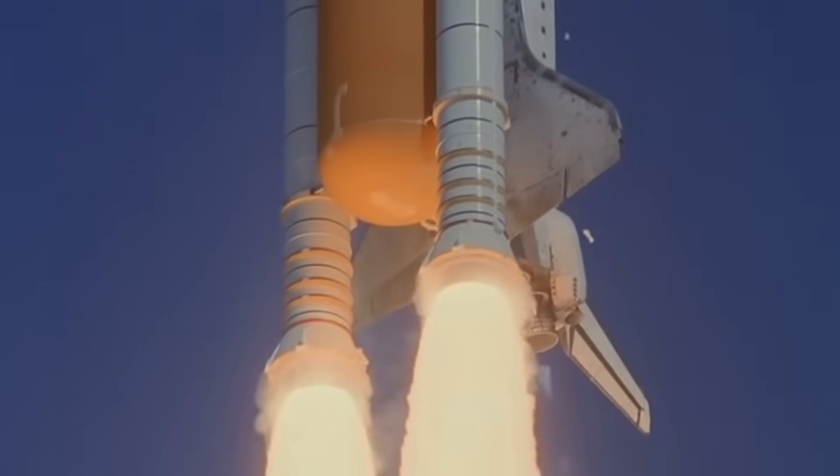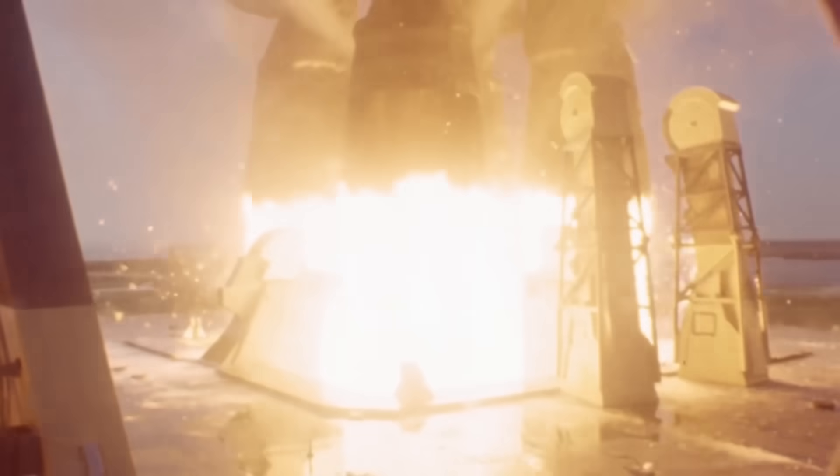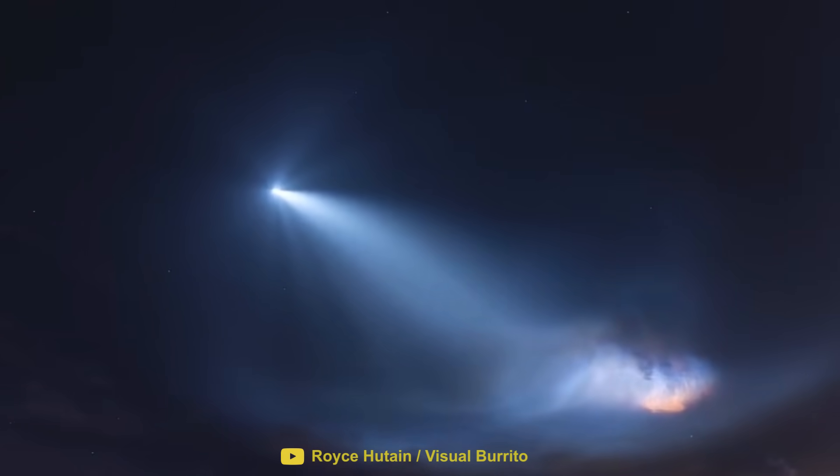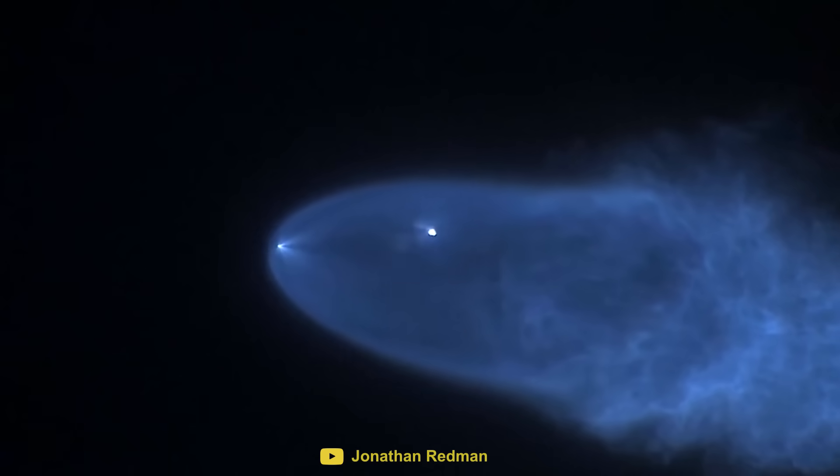Rocket launches have always been a fascinating spectacle. But every now and then, they produce stunning displays like this. But what is causing such an unusual effect?